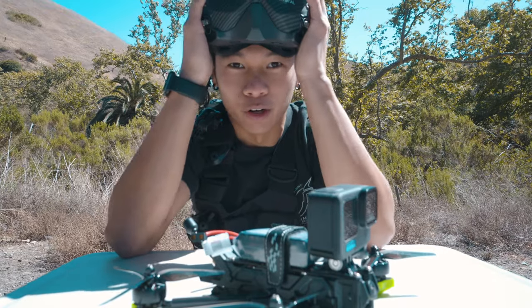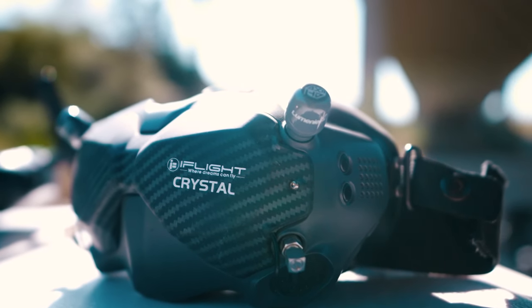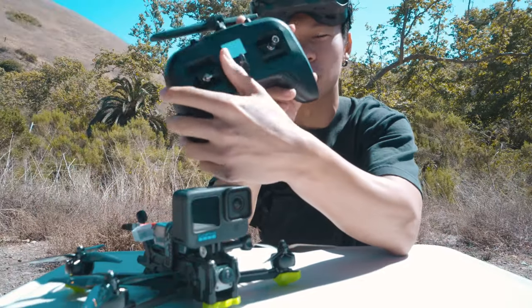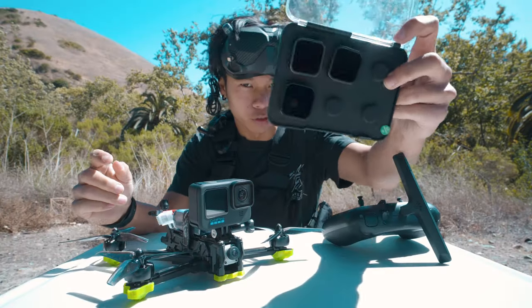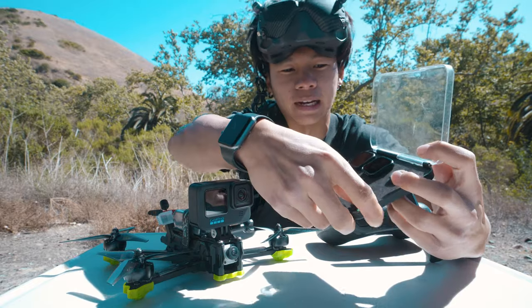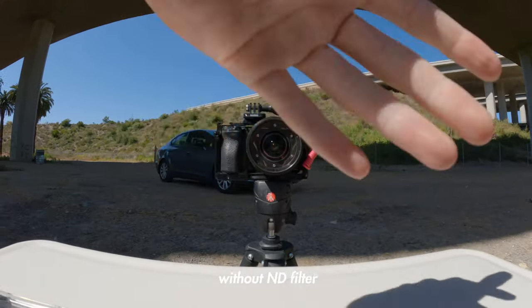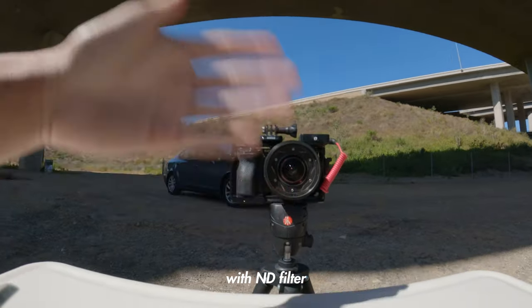This cybernetic cow udder I'm wearing on my head is the DJI FPV goggles. And then of course we've got the controller — it looks like a PlayStation controller, the TBS Tango 2. These are ND filters; I've got one on the a7S III as well, and I'm going to put one on the Hero 10 Black — essentially give our lens a sunglass. It's going to allow us to turn up the settings and get motion blur in our picture.